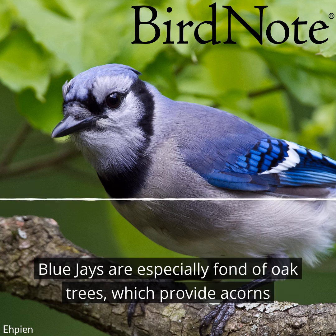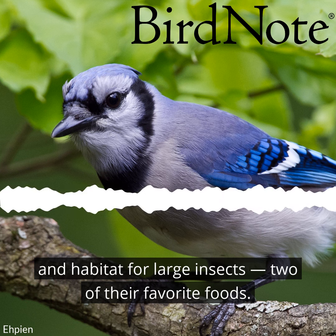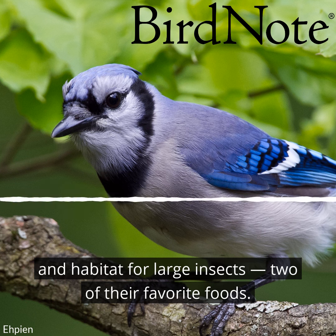Blue jays are especially fond of oak trees, which provide acorns and habitat for large insects, two of their favorite foods.